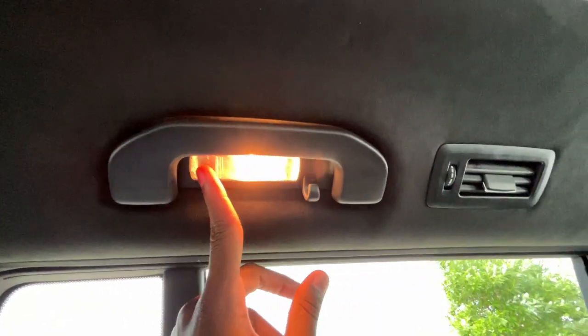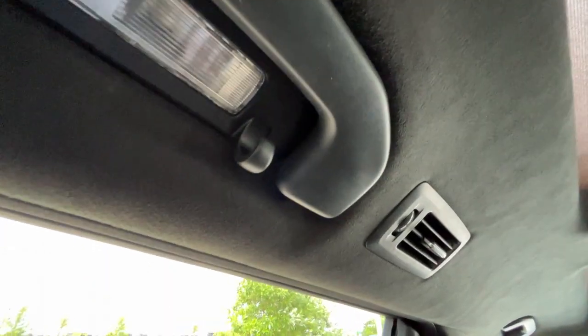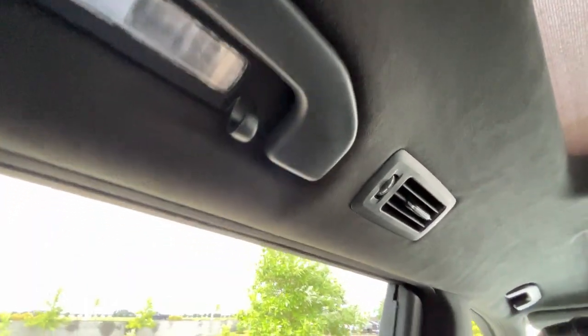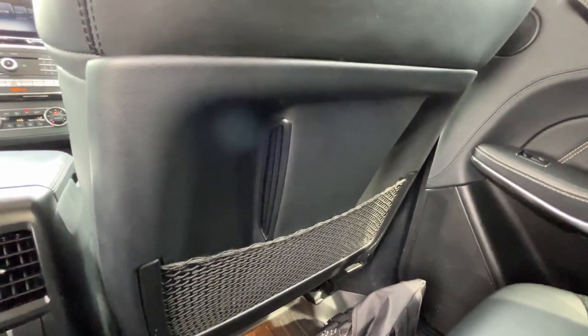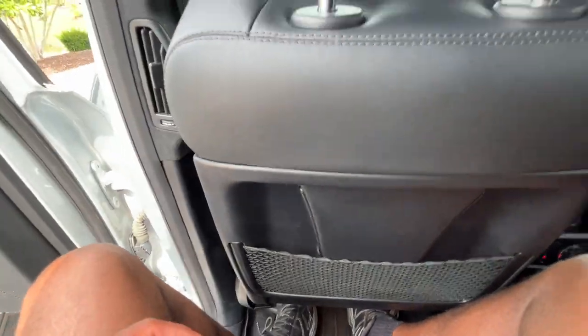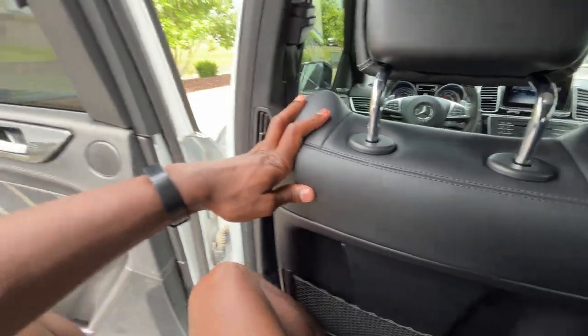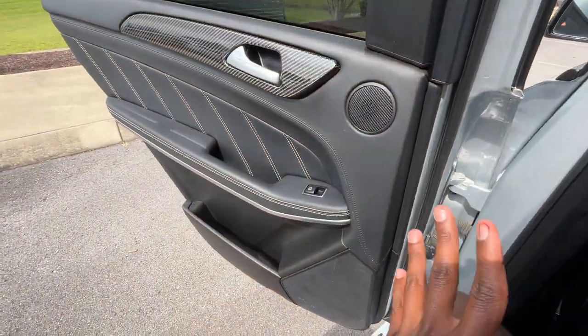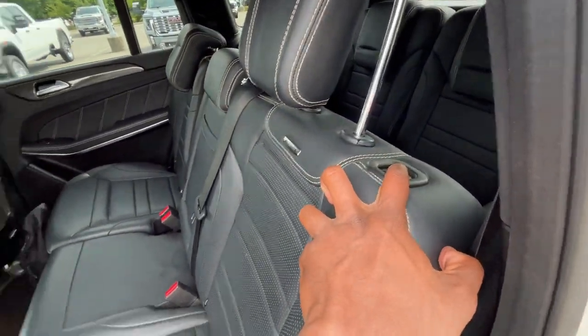There are cup holders back there. I love the roof — it has a nice microfiber suede feel. There are dome lights, AC vents, and a hanger hook back there. We also get seat back pockets on both sides, which is a big plus. These seats are extremely bulky and take up some room. This isn't really meant to be a three-row SUV unless you have five kids, but a shorter adult could certainly fit back there no problem.